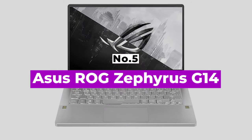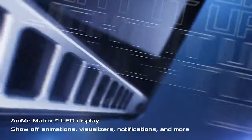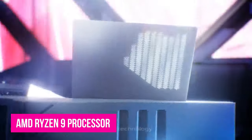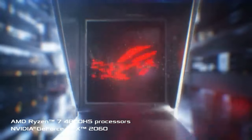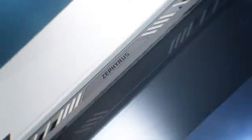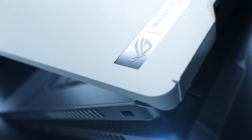Number 5: ASUS ROG Zephyrus G14. The ASUS ROG Zephyrus G14 is that rare gaming laptop that manages to be both powerful and portable without sacrificing battery life. It's all thanks to its AMD Ryzen 9 processor, a very capable CPU that comes with AMD's latest tech to deliver power without ruining your battery. Factor in the Nvidia GeForce RTX 2060 Max-Q GPU and you're looking at a very powerful 14-inch laptop. This gaming laptop is powerful enough to handle big workloads yet small enough to throw in a bag, with an excellent 11-hour battery life.